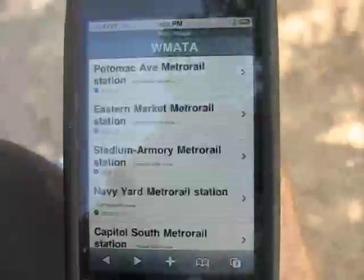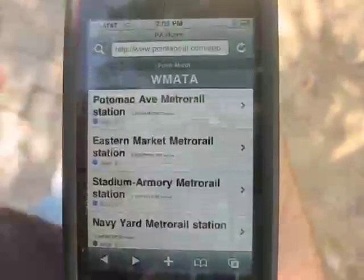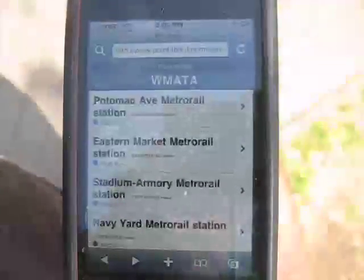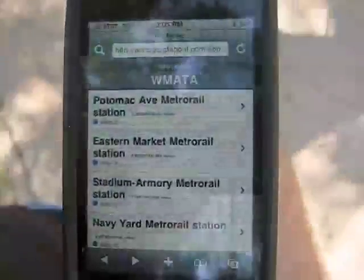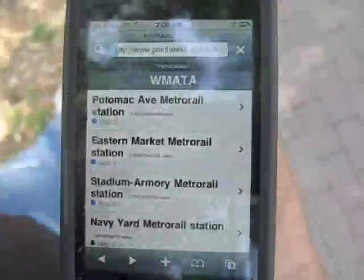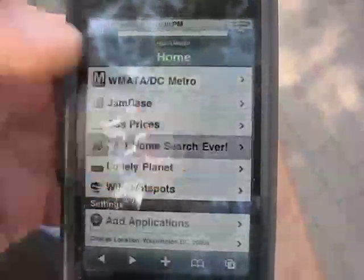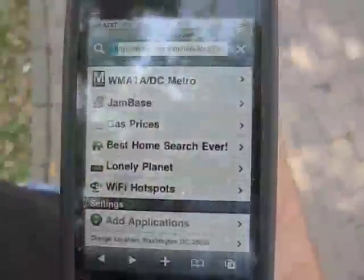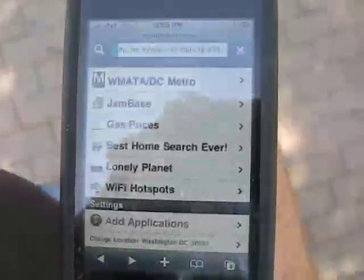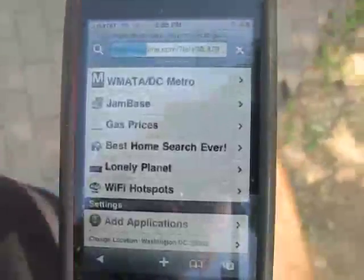Let's go back to the Pointabout application. Let's say I want to search for houses that are for sale around where I am. There's a service called the Best Home Search Ever — let's click on that. Pointabout is now telling the Best Home Search Ever where I'm located, and the Best Home Search Ever can return a version of its website customized to my location, showing me houses for sale around wherever I am.